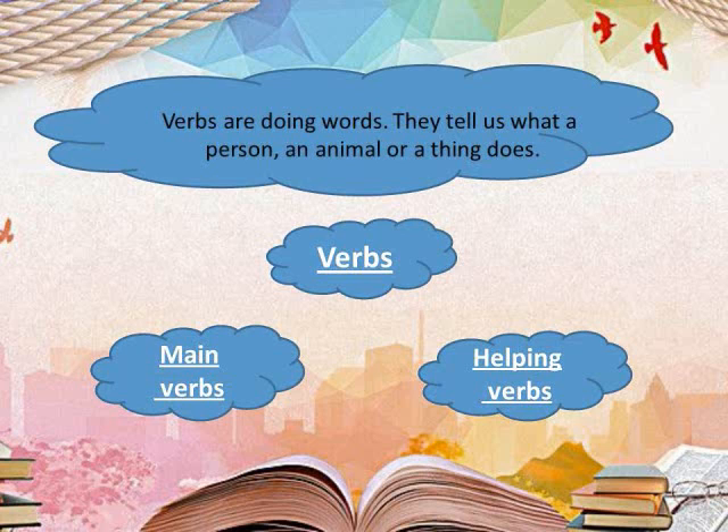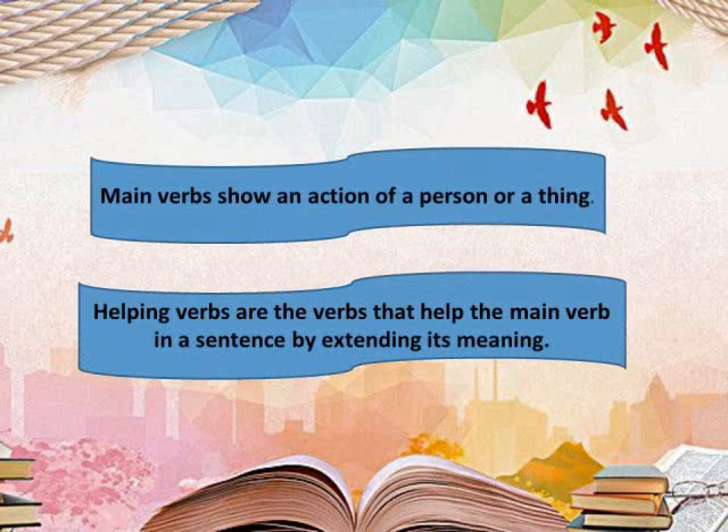We have seen two types of verbs: main verbs and helping verbs. Main verbs show an action of a person or a thing.